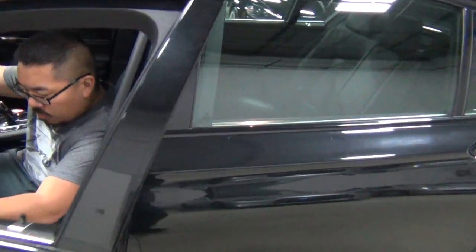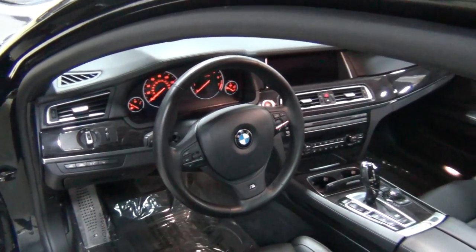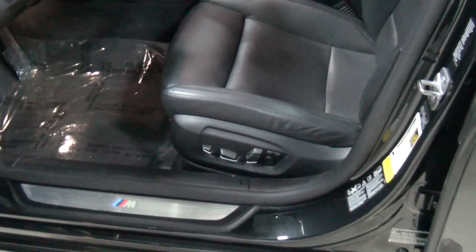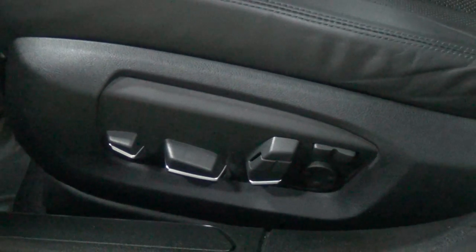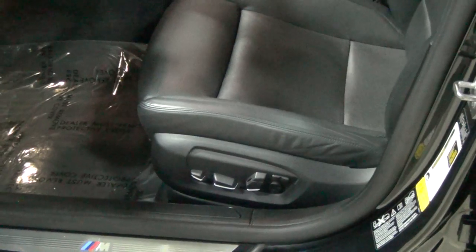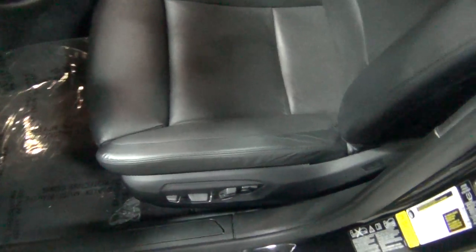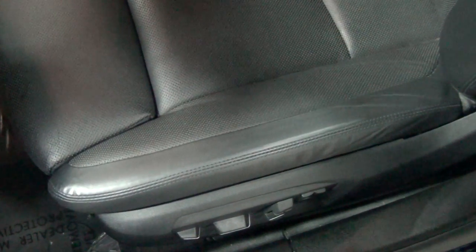Let's show the interior. These seats are very comfortable — they're 16-way or 22-way seats; basically they'll go in every direction. If you can't get comfortable in these seats, you should probably go to bed. I always like to zoom into the seat bolsters because if you're going to get wear, that's where it'll show. And look at that — they look amazing, virtually no wear at all.